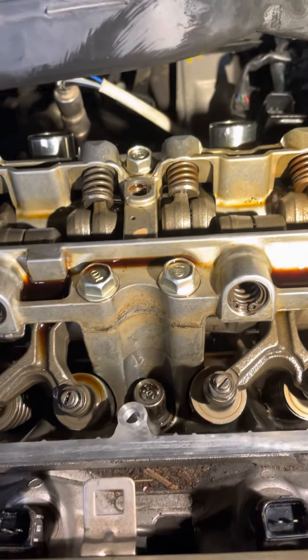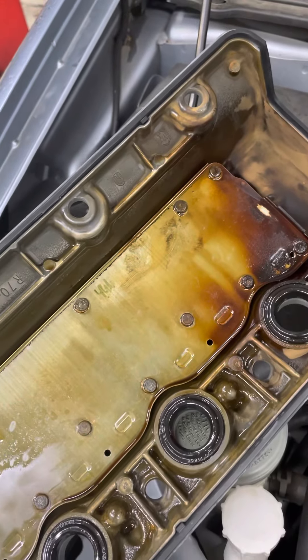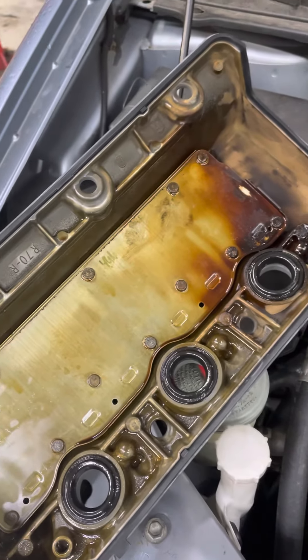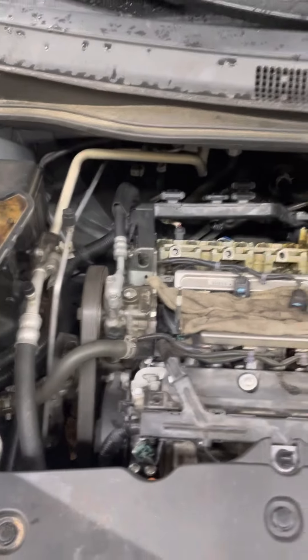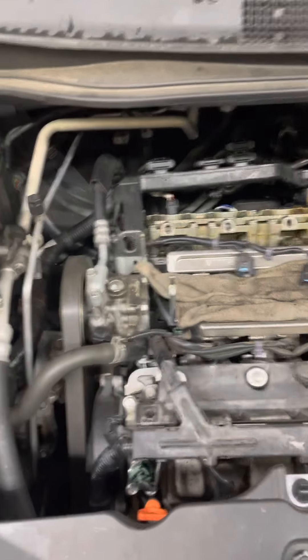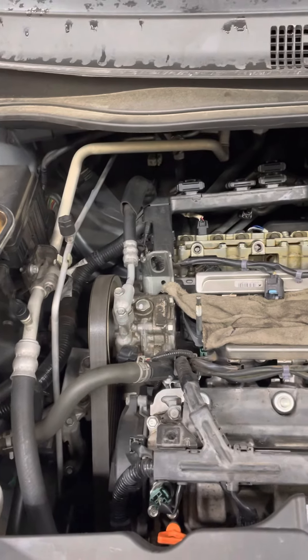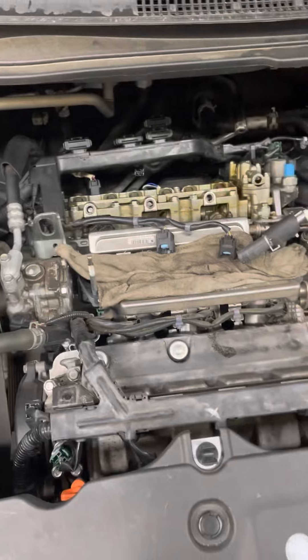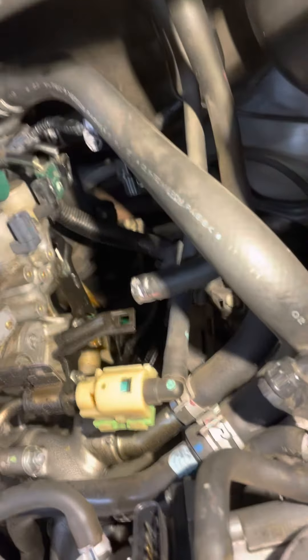I've done synthetic oil changes the entirety of the time I've owned the van. The interval I've done is that six thousand mile interval — never really let the oil change indicator that Honda's have get down to zero percent, maybe on a couple occasions. But for the most part, five to six thousand miles is where I've done the oil changes, and it's still clean.